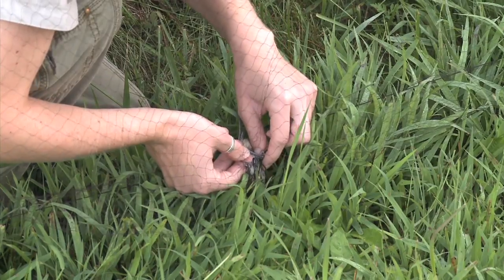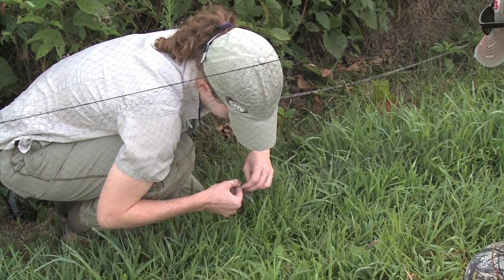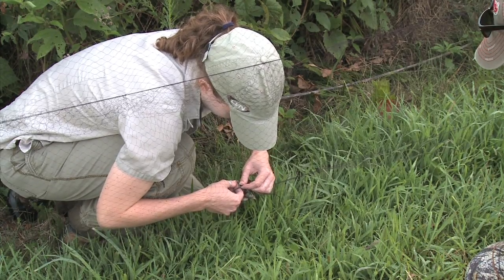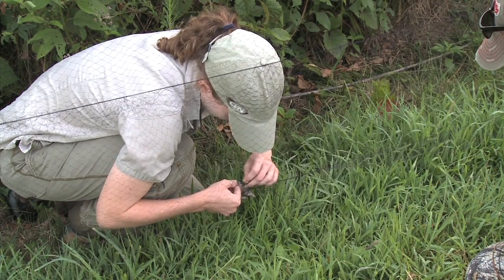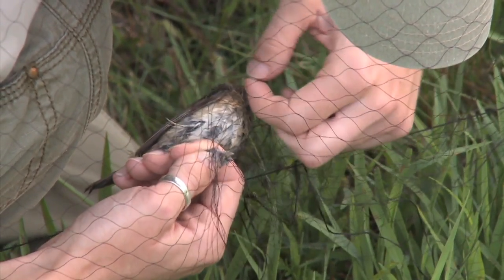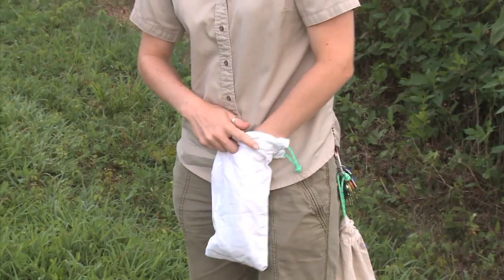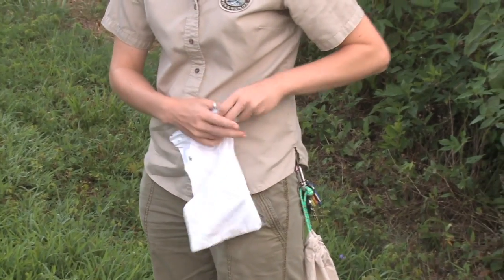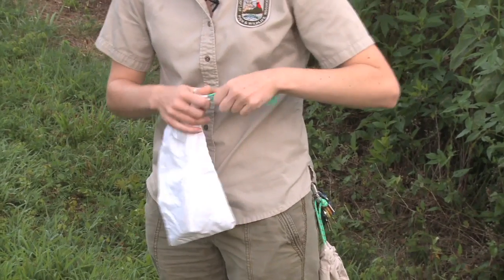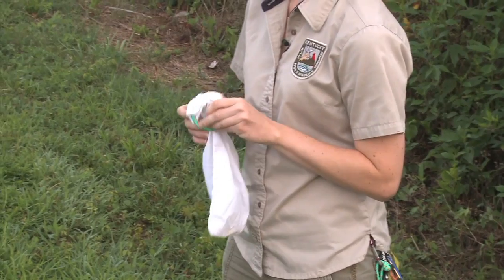When we realize we've gotten a bird, the first thing we want to do is make sure we know which way it flew into the net — it's not going to come out any way but the way it came in. We try to maintain complete control over it as we're getting it out of the net so that we don't have any risk of injury. While the bird's waiting to be banded, we put it in a cloth bag so that it's breathable — it's a nice, calm environment for it to sit and wait until we're ready to process it.